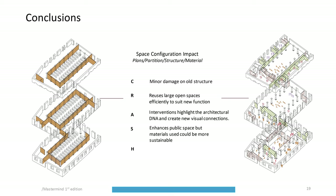To conclude, the impacts of the design include minor damage to the old structure, efficient use of the large central open space for the new function, respect for the DNA of the building, and new visual connections. There is an enhancement of public space, though the materials used could be more sustainable.